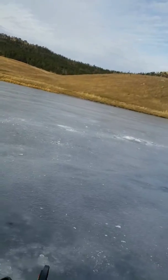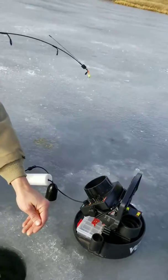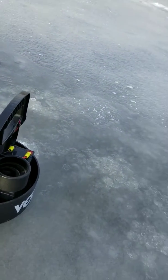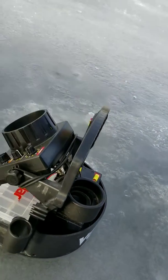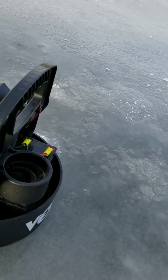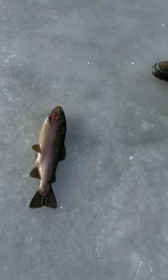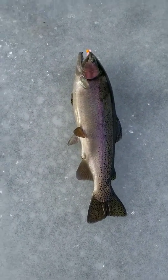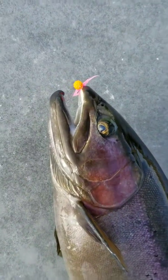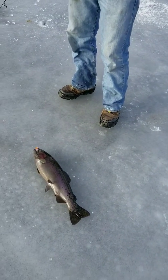That's the worst part. Get him! Oh my God, back up a little bit. That's one of the biggest trout I've seen. Oh my God. Woo! Wow, that is awesome. That is a big fish. Wow. Awesome, awesome. You're welcome.